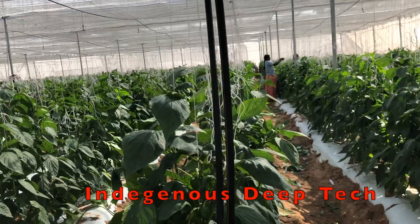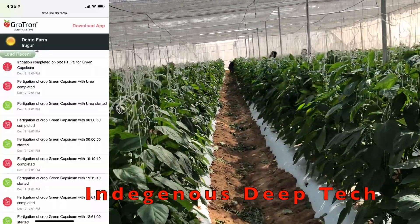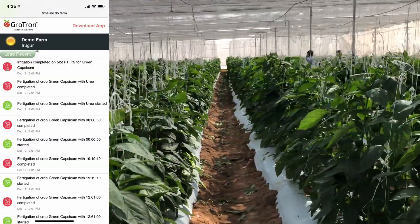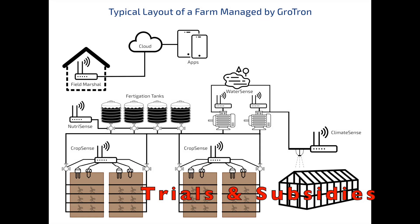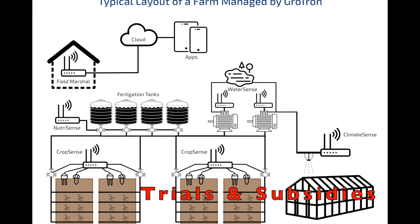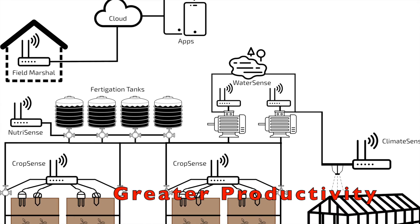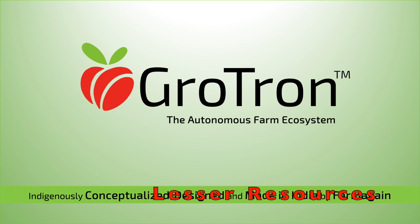We are now ready to proclaim that agricultural technology platforms developed in India can be certainly superior to those imported into India. We would really love to join hands with the present government to take this indigenously developed technology forward through trials and subsidies, which in turn can result in greater productivity with lesser usage of non-renewable natural resources. Thank you very much for watching.